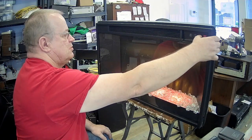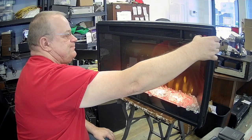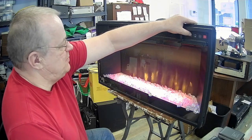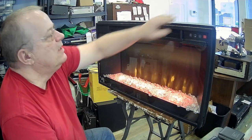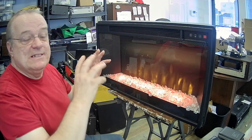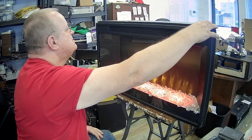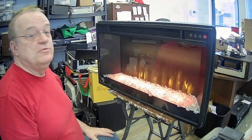Là, ici, j'ai un autre bouton. Ça, c'est pour jouer avec l'intensité de l'éclairage. J'ai l'éclairage ici qui peut être un bleu. Puis, celui-là ici, c'est pour mettre le chauffage qui sort ici. Ils ont tous des petits éléments chauffants. Ça fait que si je pèse dessus...